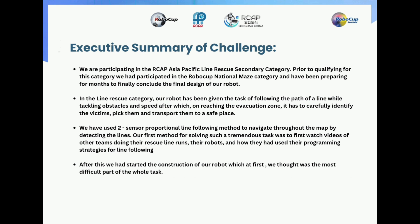Moving on, let me give you the executive summary of our challenge. We are participating in the RoboCup Asia-Pacific Line Rescue secondary category. Prior to qualifying, we had participated in the RoboCup National Maze and have been preparing for months to conclude the final design of our robot. In the Line Rescue category, our robot has been given the task of following the path of a line while tackling obstacles and speed bumps, after which on reaching the evacuation zone, it has to carefully identify the victims, pick them and transport them to a safe place. We have used two sensor proportional line following methods to navigate throughout the map by detecting the lines.